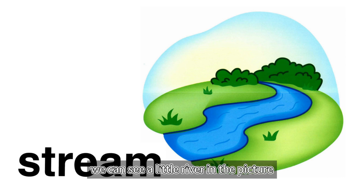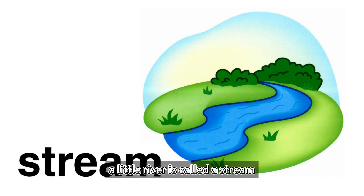Stream. We can see a little river in the picture. A little river is called a stream.